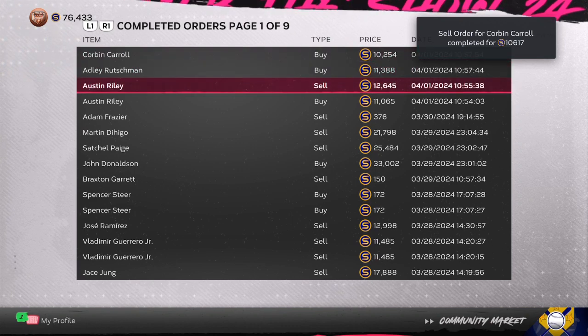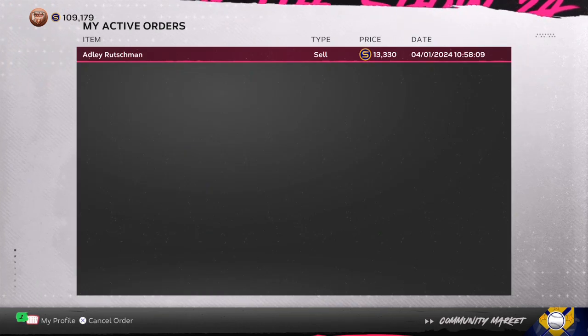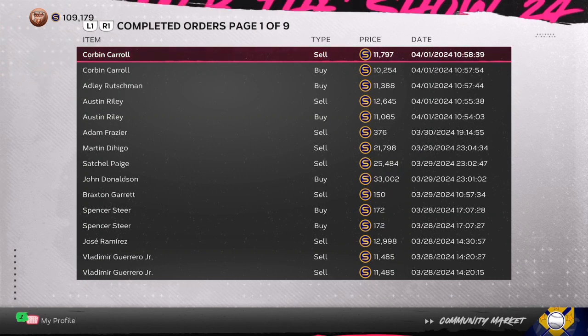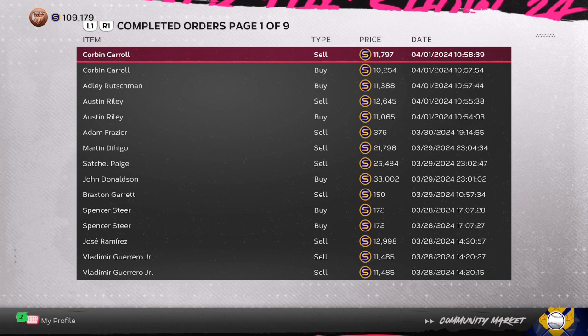As you can see in the top right corner, Corbin Carroll just sold for an easy profit. What I look for when I am flipping cards on the marketplace is at least a 1,500 to 1,800 stub gap. After the 10% tax, you want to make 400 stub profit at the minimum, but you want to try to get closer to a thousand per card.